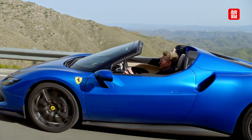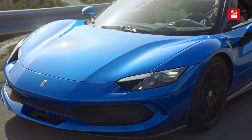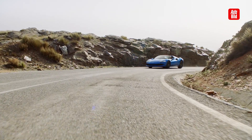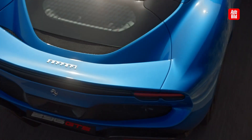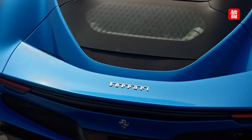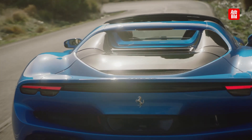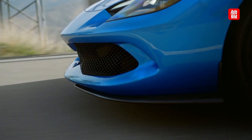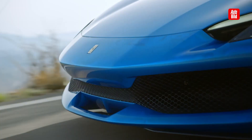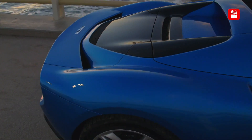Bei allen technischen Finessen und dem genannten Preis ist es umso überraschender, dass Ferrari dem 296 keine Assistenzsysteme an die Seite gestellt hat — zumindest nicht in der Basis und auch nicht in unserem Testwagen. Also kein Totwinkelwarner, kein Spurhalteassistent oder Abstandsradar. Ferrari versichert zwar, dass man all diese Zutaten über die Optionsliste bestellen kann, aber das wird den Preis noch einmal in die Höhe treiben — dürfte aber für die wenigsten Ferrari-Kunden ernsthaft interessant sein.